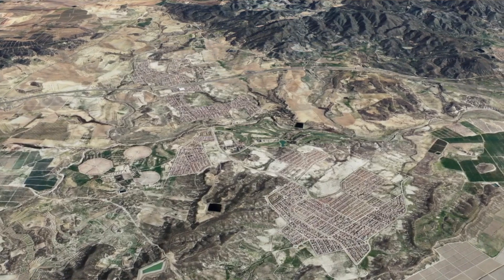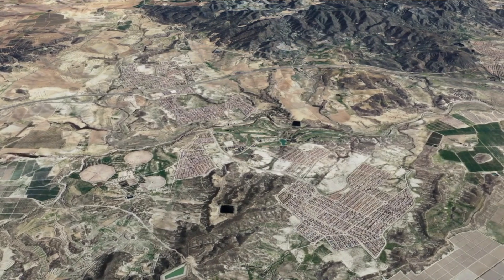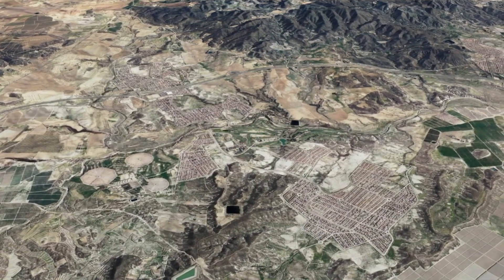We're on Camposol. Let me explain where Camposol is first. Camposol is in the southeast of Spain. We're in the Costa Calida area, not far from Murcia. We've got two main airports, which is Alicante Airport, which is about an hour 45.